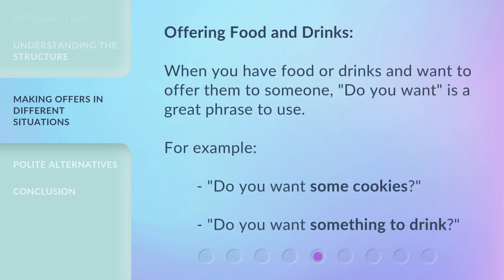Offering food and drinks: when you have food or drinks and want to offer them to someone, 'Do You Want?' is a great phrase to use. For example: 'Do you want some cookies?' 'Do you want something to drink?'